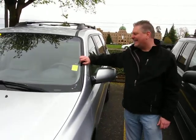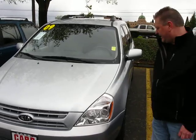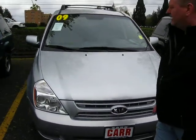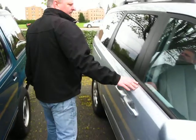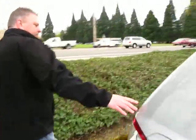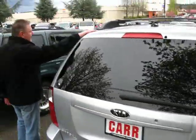a 2009 Kia Sedona minivan — beautiful gray minivan — looks like it's got practically brand new tires on it. It's a 2009 model, gray cloth interior, automatic, AM/FM/CD, power windows, power locks, and it's got a luggage rack on top.